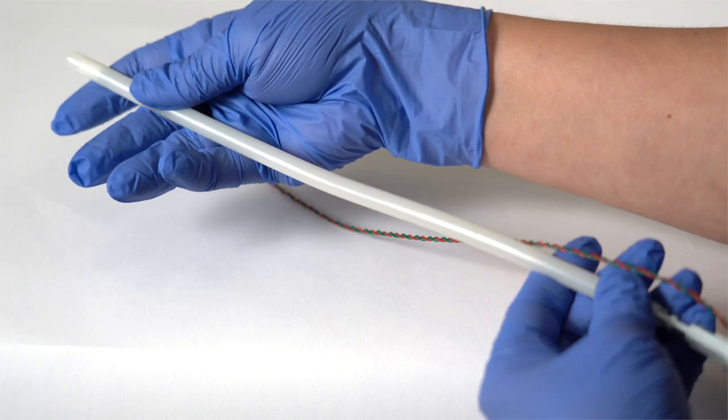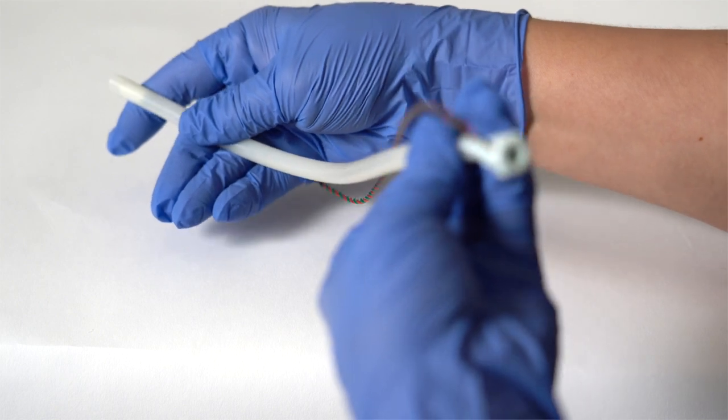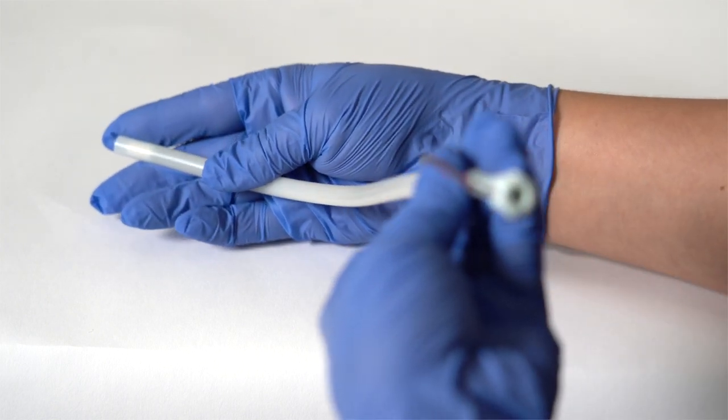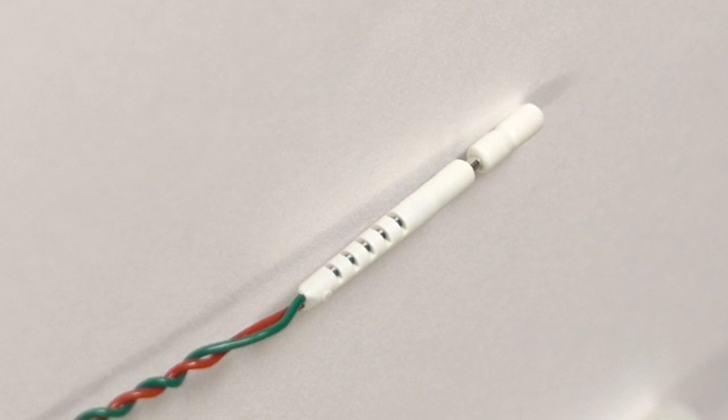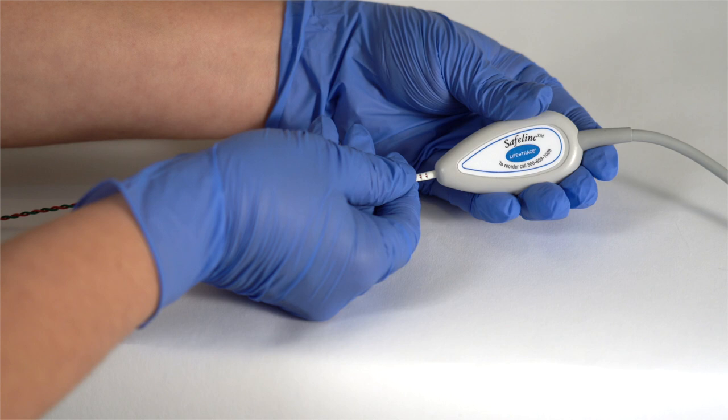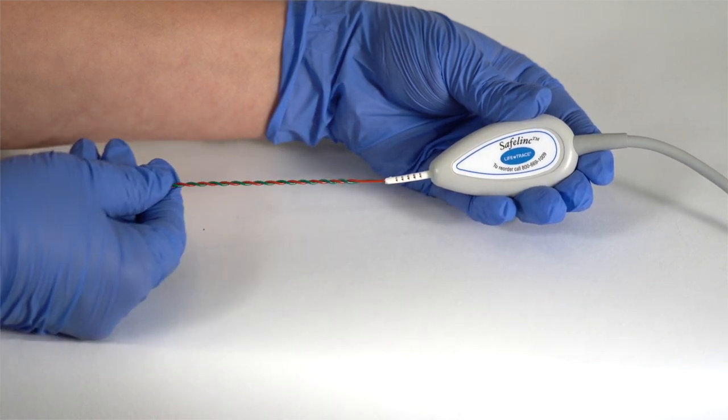The flexible guide tube can be gently shaped for easier insertion, and the drive and guide tube can be removed in one step. The lead wires are fully protected with a safety cap that plugs securely into our cabling system. The safety cap of the FSE plugs into the leg plate, the oval portion of the cable.